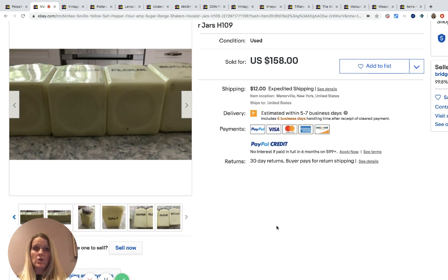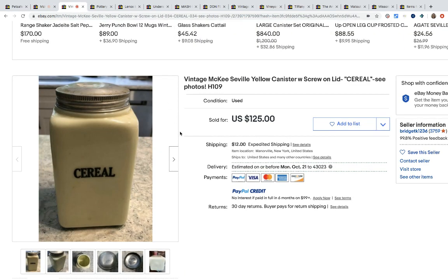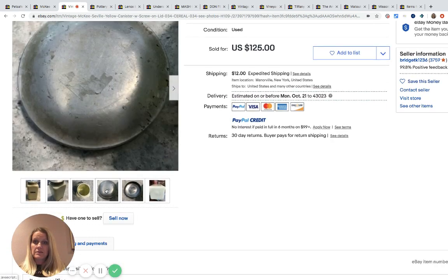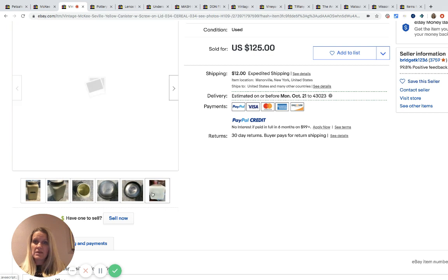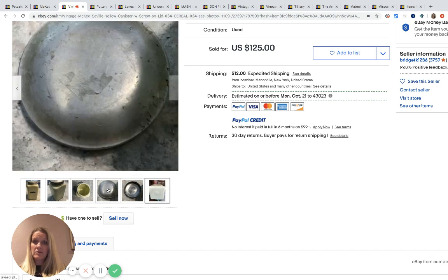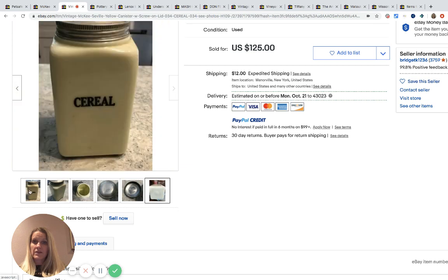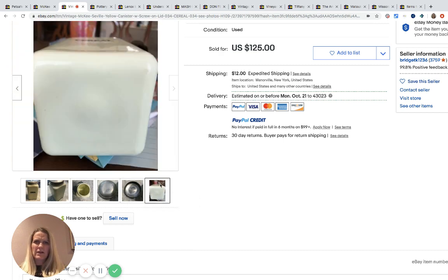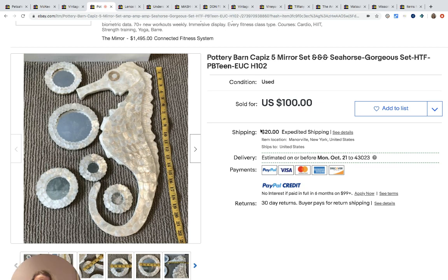She also sold a cereal canister from the same set for full price at $125, with the buyer paying shipping. I'm trying to see where it says McKee — does it say it on the bottom? It's hard to see in the picture. If you know how to identify the McKee brand, please comment below. I know it has a pretty distinct look, but I always like to look for brand markings to help identify things.